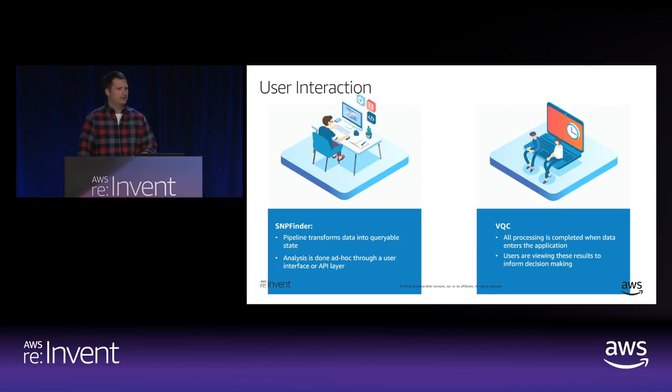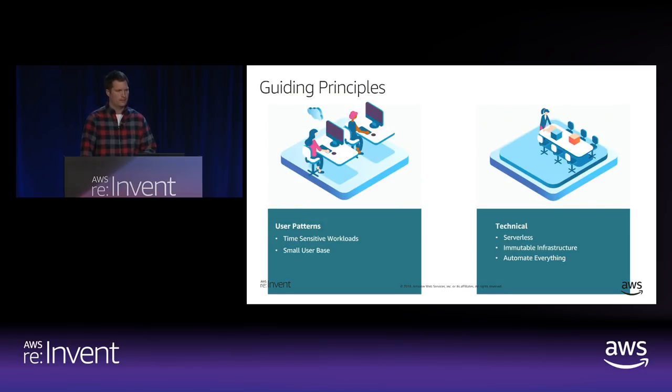Given that we already had these applications in place, we had a good idea of what the user interaction would look like. For SnipFinder, there is a pipeline that transforms the data into a queryable state, and then users come in and create ad hoc queries to understand and make sense of that data. On the VQC side, the user interaction is different — all of the data is processed up front before entering the system, and the user interaction is essentially to verify that the data was processed properly and that the system's conclusions are correct, then decide whether to proceed with or discard that vector.